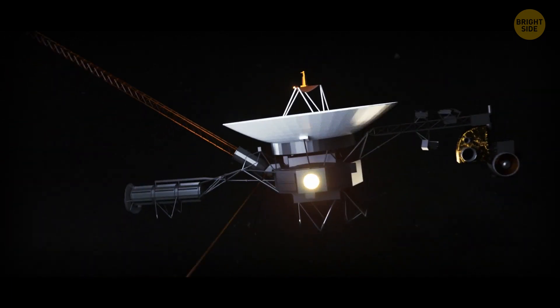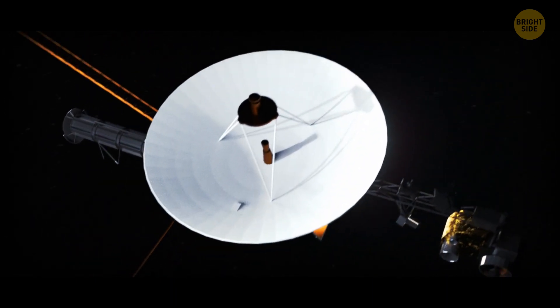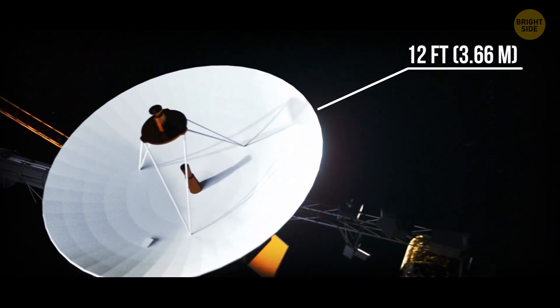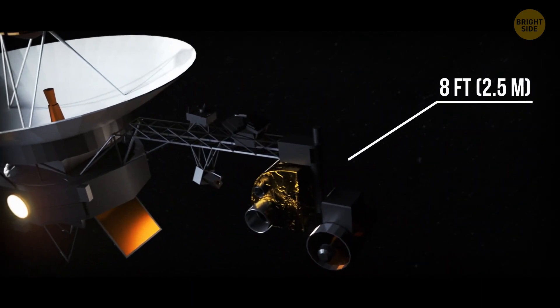The probe consisted of a bus 1.5 feet in height and almost 6 feet wide. On top of it, there was a round 12-foot-wide antenna. Most of the scientific equipment was mounted on a boom that extended 8 feet outward.